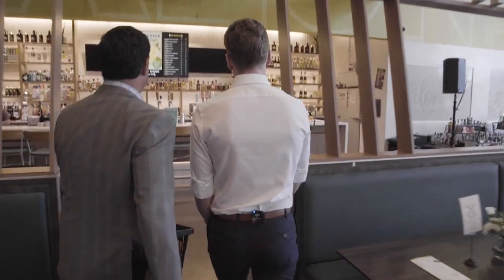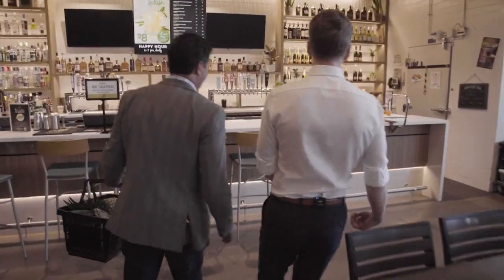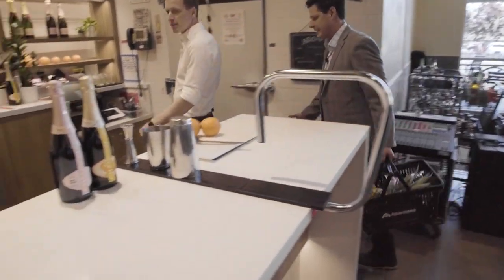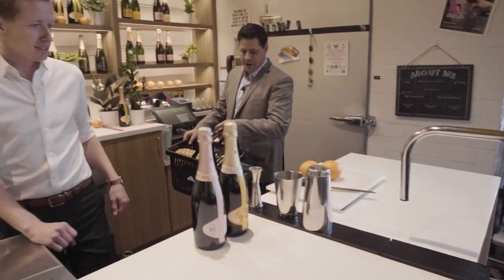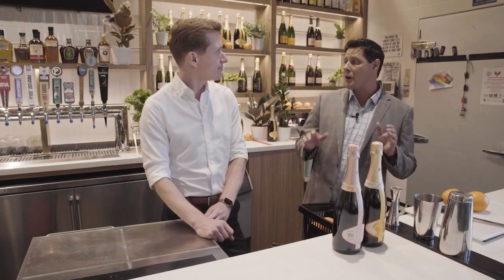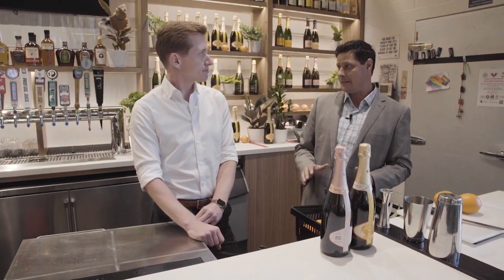We have finally made it to Talon Tap and Spirits. This is our destination to show us some of these fabulous cocktails you've been talking about, Brian. Now what I'd like to do is introduce you to the bar manager of Talon Tap and Spirits.